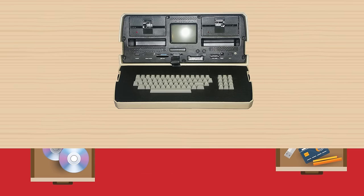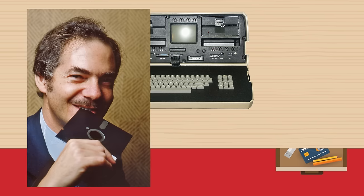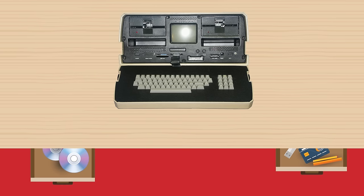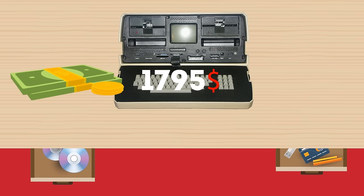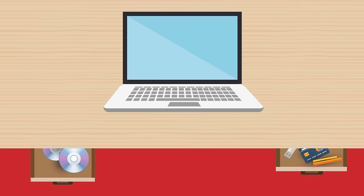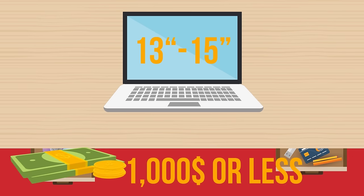Laptop: the first true portable computer was called the Osborne 1, built by Adam Osborne in 1981. It weighed 24 pounds, had a 5-inch screen, and cost $1,795. Compact ultra-portables circa 2016 are sleek and lightweight, have 13 to 15-inch touchscreens, blazingly fast processors, and cost $1,000 or less.